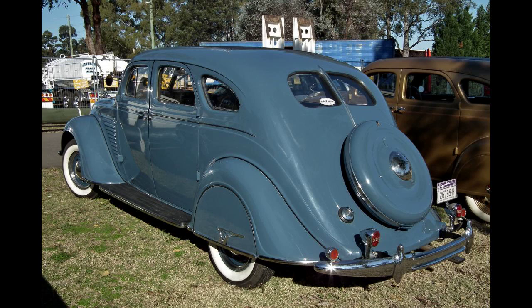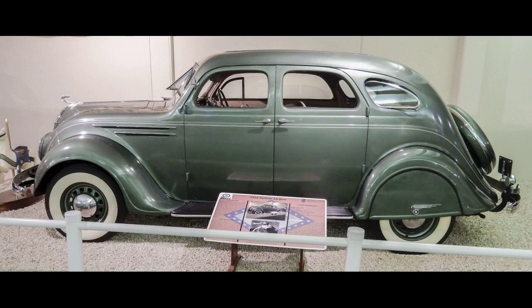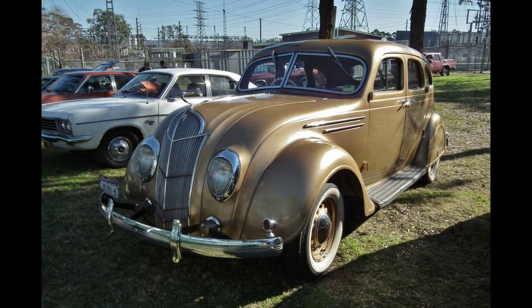Rumors persisted that the Airflow's body was unsafe. Tests showed its all-steel unibody construction to be safer than those of other cars made at the time, as most automotive manufacturers still used wooden sub-framing over which steel skins were applied. In one widely distributed advertising film shown in movie theaters, an empty Airflow was pushed off a Pennsylvania cliff, falling over 110 feet (34 meters). Once righted, the car was driven off — battered, but recognizable. Still, the myth persisted that Airflows were unsafe.